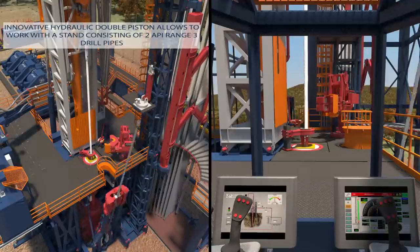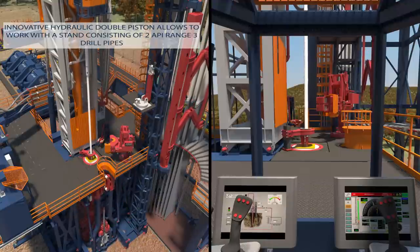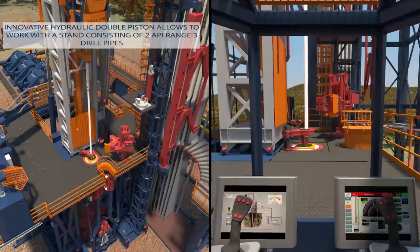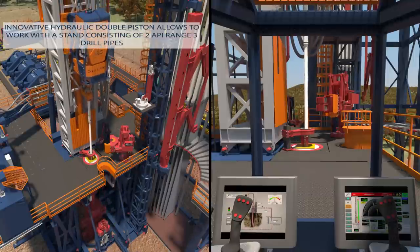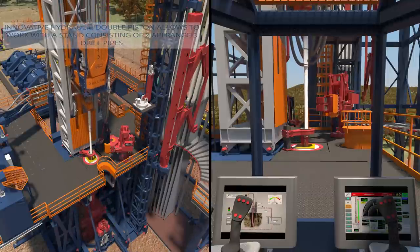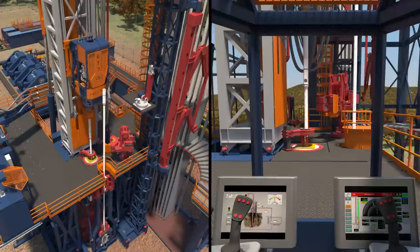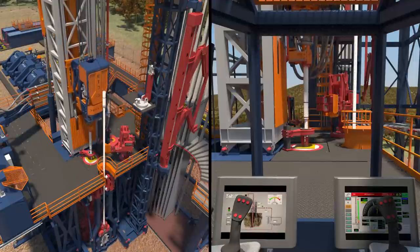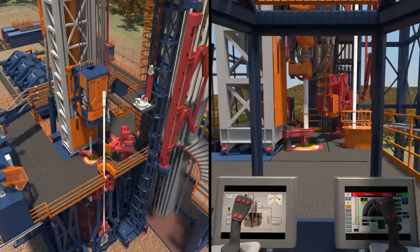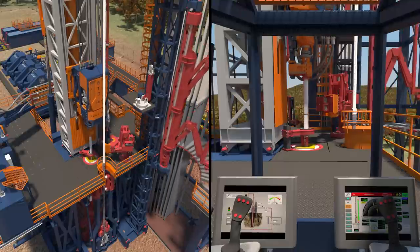The main element of the system is an innovative hydraulic double piston in tandem, patent pending, which operates the telescopic mast. This technical solution allows working with a stand consisting of two API range 3 drill pipes, or three API range 2 drill pipes, without compromising the features that characterize DrillMec's fast-moving hydraulic rig.